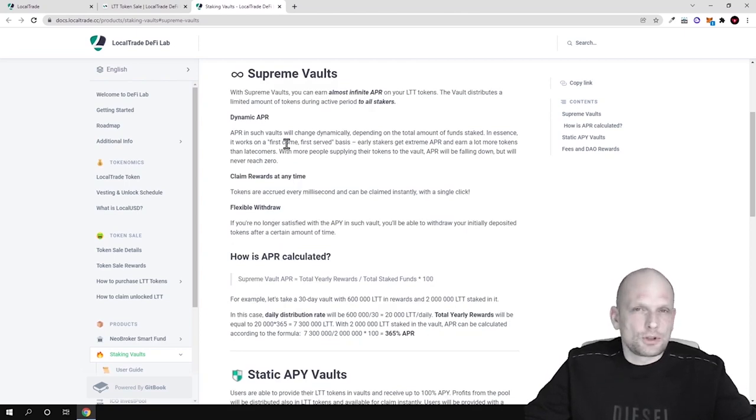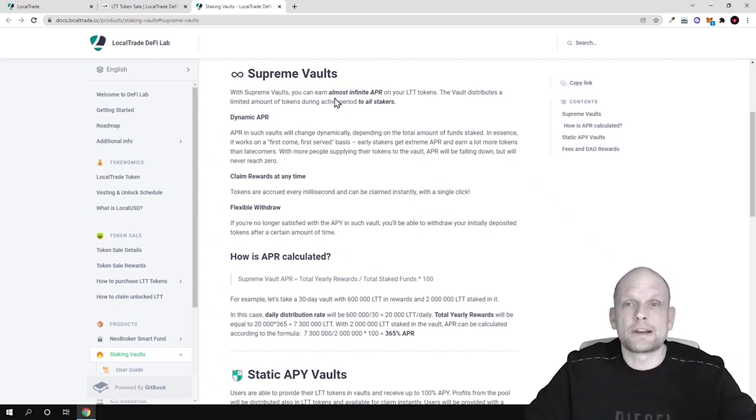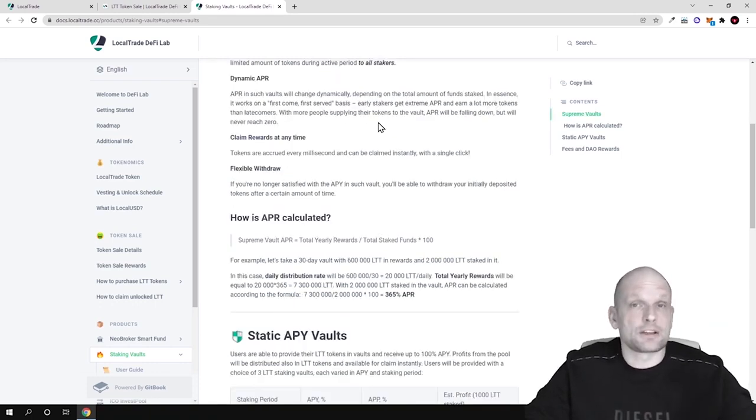Those people who stake using these launch pools first will be able to earn unlimited amounts if not many stakers are present. With supreme vaults — launch pools — you can earn almost infinite APR on your LTT tokens. The vault distributes a limited amount of tokens during the active period to all stakers, and you can get staking rewards pretty much straight away when you start staking. The dynamic APR means the fewer people are staking, the bigger the rewards for those who start first.